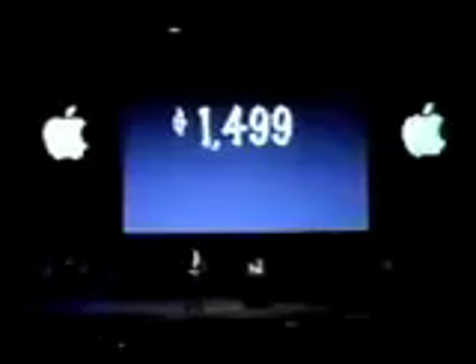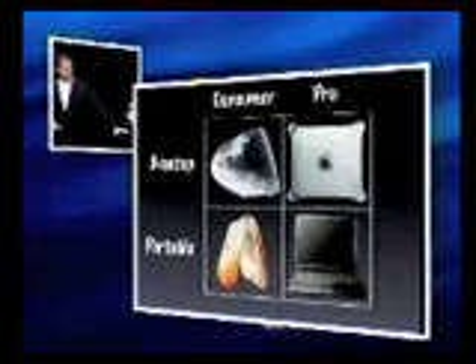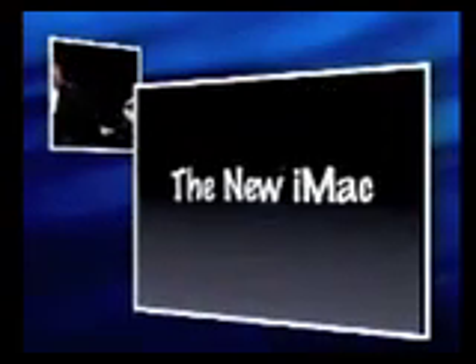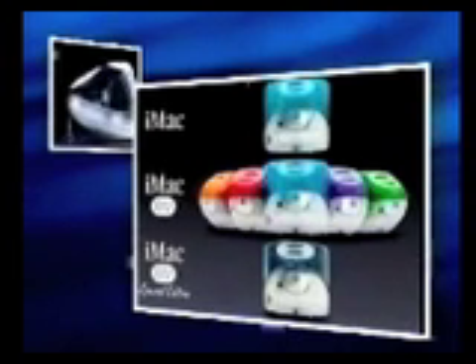The new iMac DV Special Edition comes only in graphite, at a price of $1,499. So, the coolest looking consumer desktop computer in the world. These are the new iMacs — not one, but three new models of iMac: iMac, iMac DV, and iMac DV Special Edition.